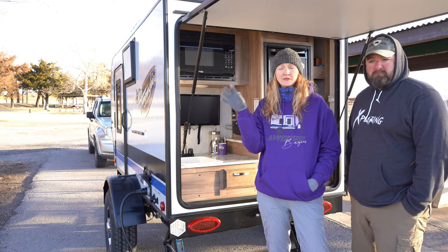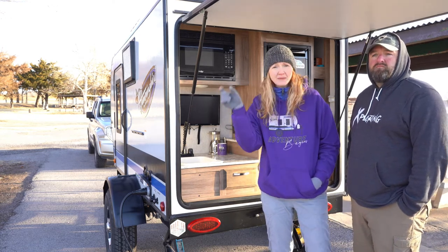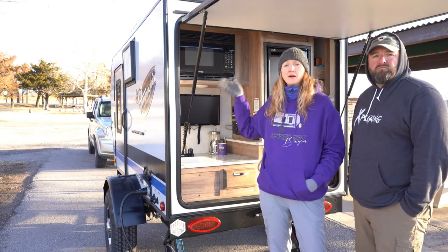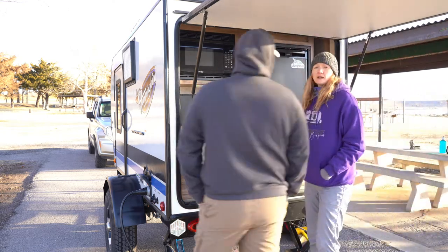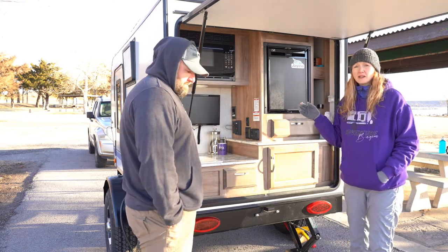Jayco has a whole line of different RV types and the number tells you something. The '10' means 10 foot — that's from the front of the cab to the back of the cab. 'RK' means rear kitchen, which is where we're at right now. So let's just go ahead and start here.